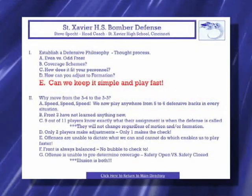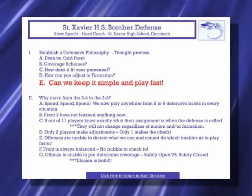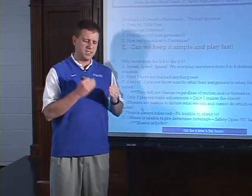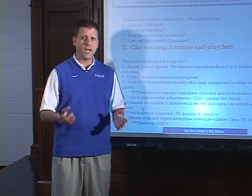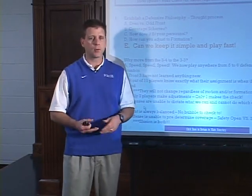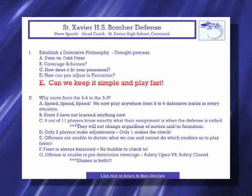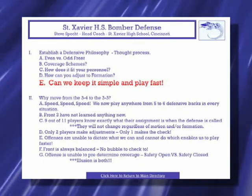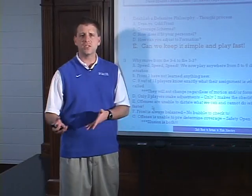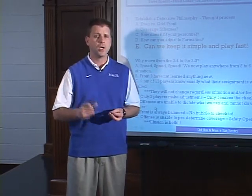Our front three haven't learned anything new. We've run the same concepts from when we were a 3-4 team. Another good point for the 3-3: 9 out of the 11 players on defense know exactly what their assignment is when we call the defense. We have two players that make adjustments and checks. Everybody else stays simple, plays exactly what we call, and they play fast. Offenses are unable to dictate what we can and cannot do. Quarterbacks are no longer able to pre-snap read a 2-deep or 3-deep coverage — we give the illusion that it's both.